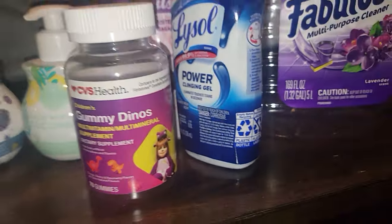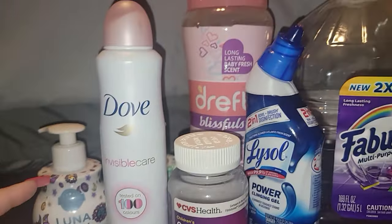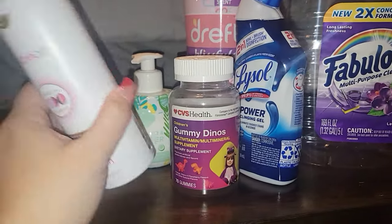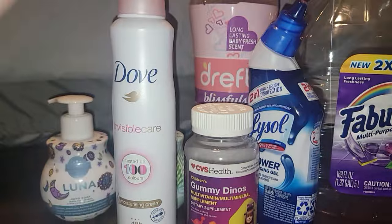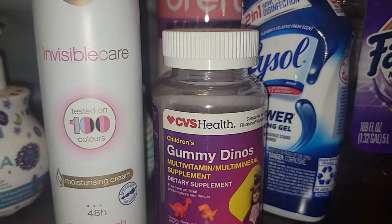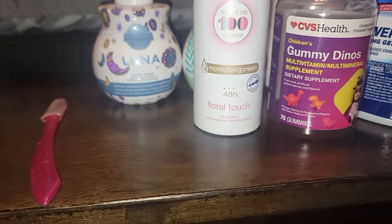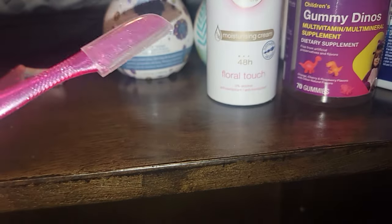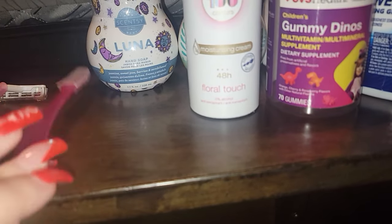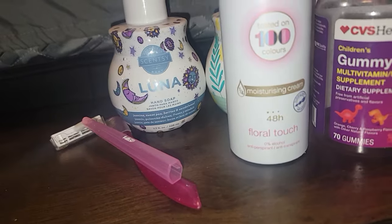I went through a Dove deodorant spray. I believe I got this one from maybe Ross or something because it's a bigger one. Highly recommend the Dove sprays. These are the shavers I use on my face currently — the cheap Bic ones and then the Chic ones. Those are for my face only; I don't use those on the rest of my body.